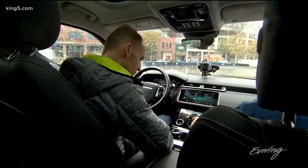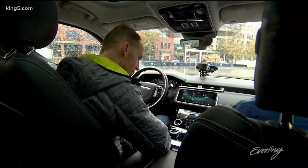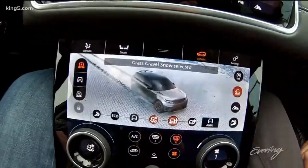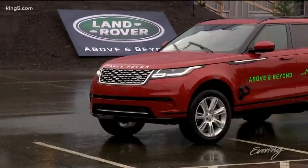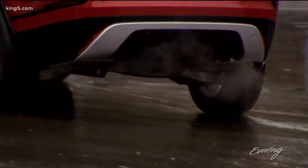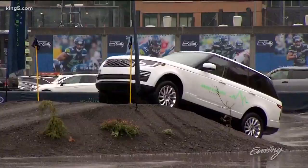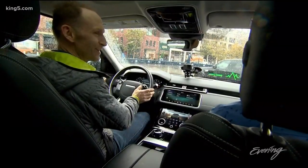I recommend starting with the built-in rubdown. Warren, you said there's a massage in here? There it is! First things first, we pop it into mud and ruts mode and off we go.